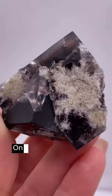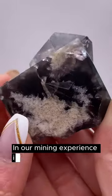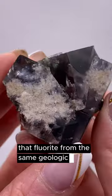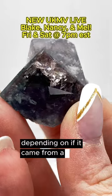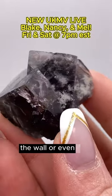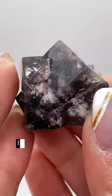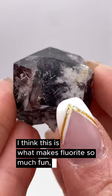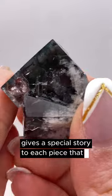One thing that we learned at the Crystallery in our mining experience is that fluorite from the same geologic pocket can look different depending on if it came from a portion of the ceiling, the wall, or even the floor of a pocket. In my opinion, I think this is what makes fluorite so much fun and also gives a special story to each piece that you collect.